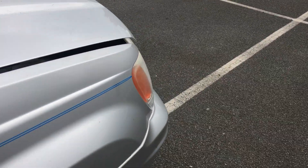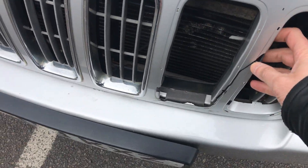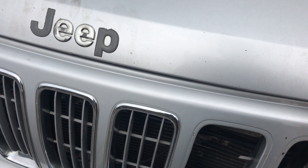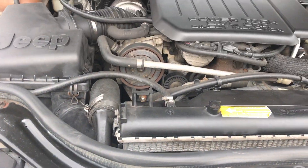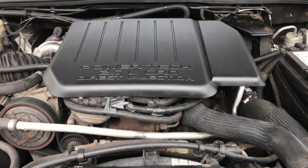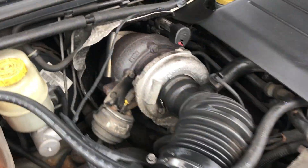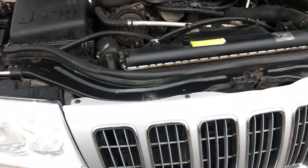On the engine bay, unfortunately the grille is broken from the previous owner — I bought it like this and wasn't able to find a replacement that matches the color. The car is a little bit dirty as it just had a service. The fifth injector was replaced by the previous owner, so there is no leak at all as you can see, and it drives fine — actually drives very good.